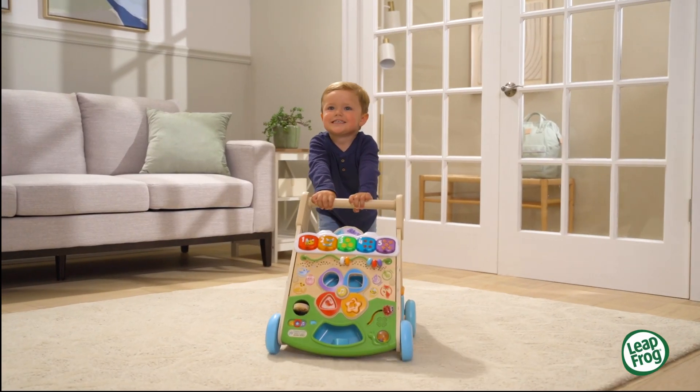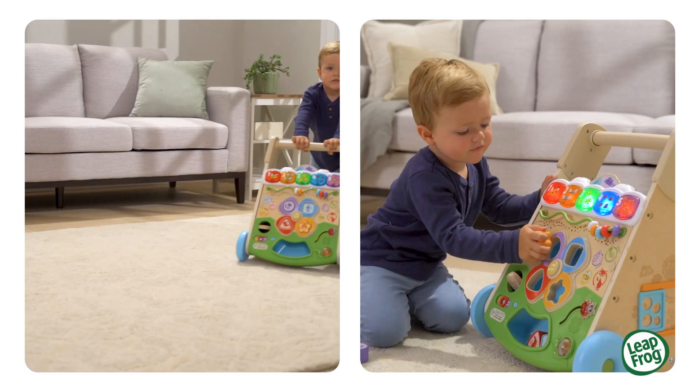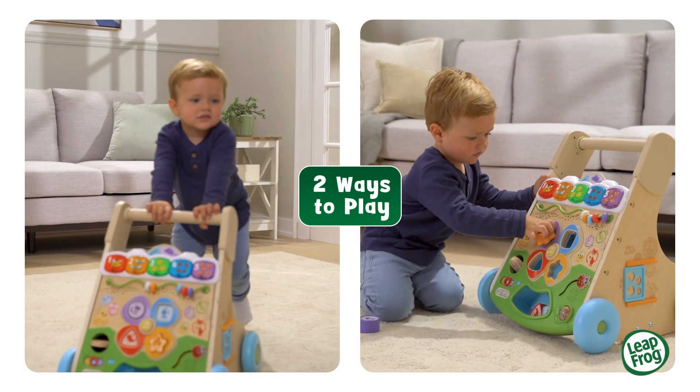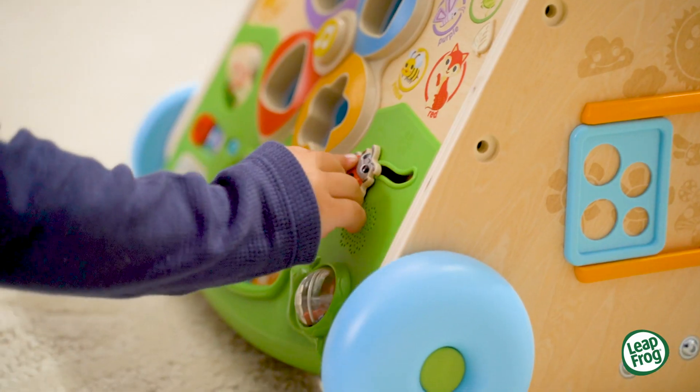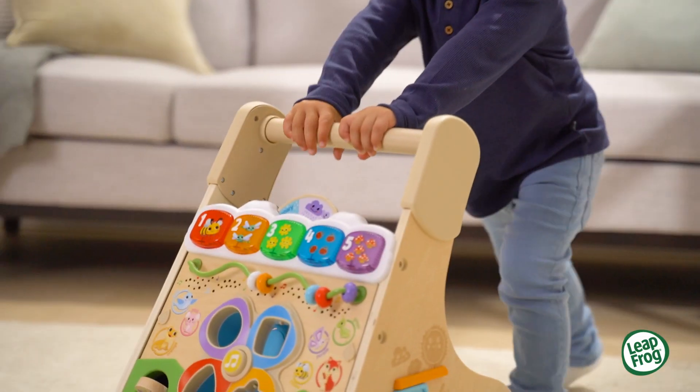Sit, stroll, and then roll with the Nature Walk Touch and Learn Wooden Walker from LeapFrog. This two-in-one walker invites curious learners to push, play, and discover shapes, patterns, and music while seated or on the move.